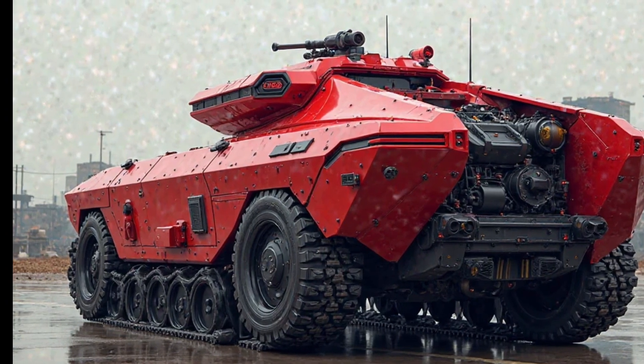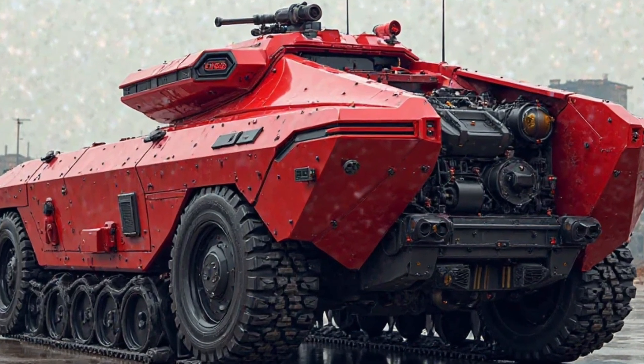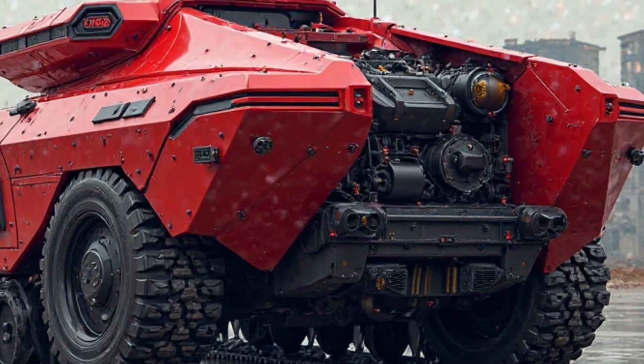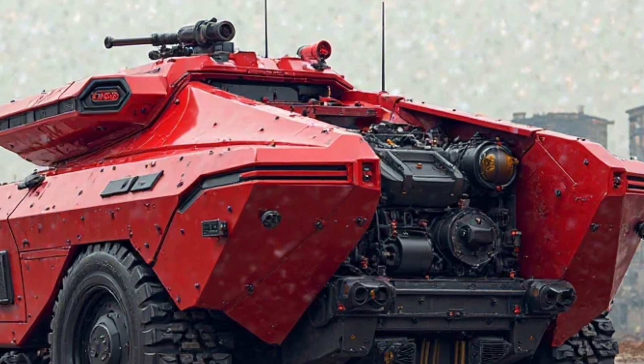The success of the M113 hybrid tank could pave the way for further hybridization of military vehicle fleets worldwide. As technology advances, more armored platforms are likely to adopt similar hybrid propulsion systems to maximize efficiency and survivability in combat zones.